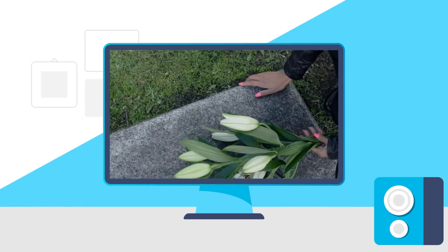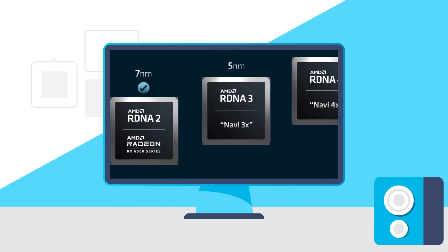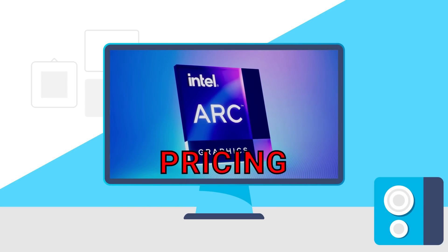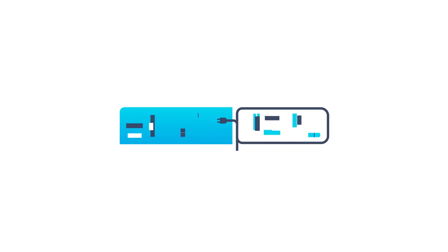Today, the internet browser we all knew is officially dead. A new desktop GPU competitor — AMD's RX 7000 GPUs — has a release window, and Intel has officially announced their first desktop ARC GPU. We get pricing, performance, and more. Welcome everyone to Gamer Melt!